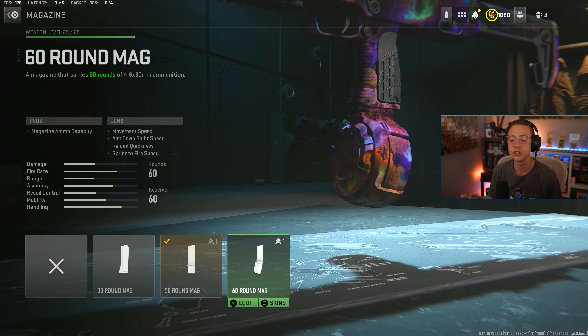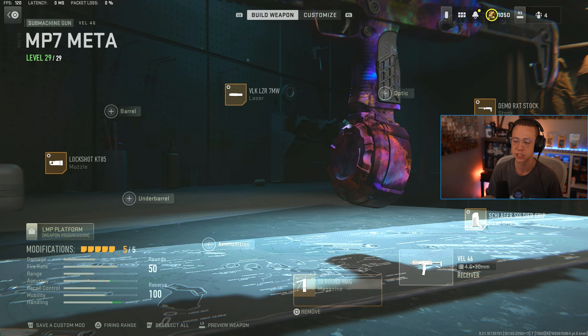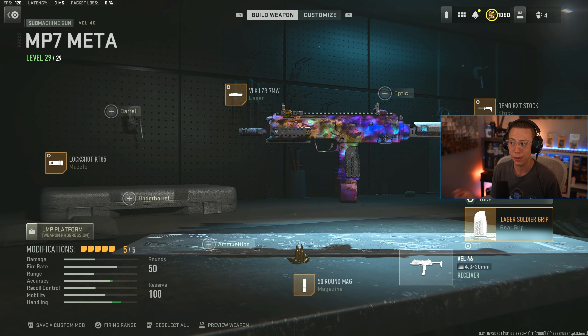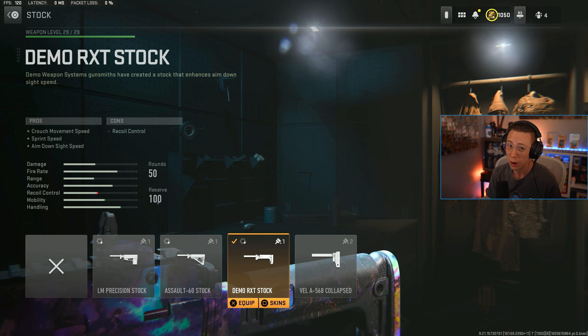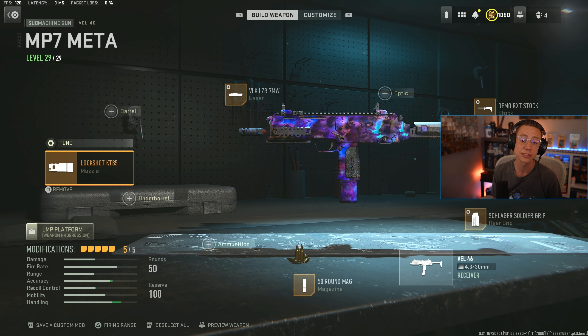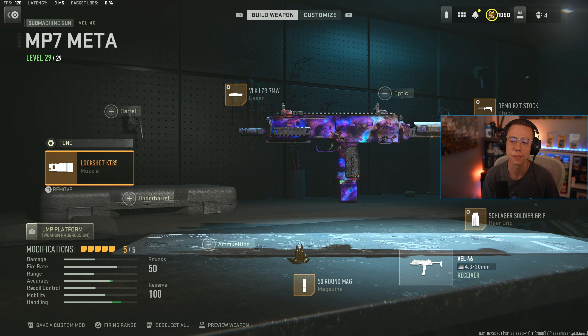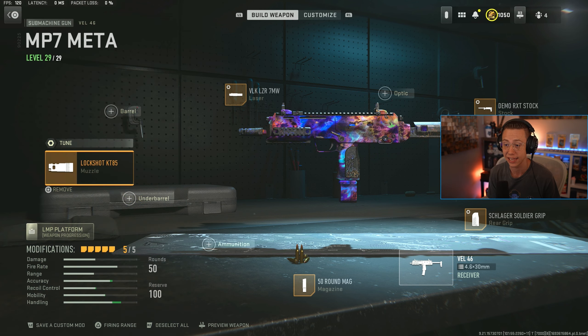I've got the 50 round mag — feel free to jump up to 60 if you want, it'll be a little bit slower but nothing drastically noticeable in game. Soldier rear grip for better ADS and sprint-to-fire. I go for the RXT stock for better sprint speed, ADS speed, and that wildly important crouch movement speed. 7 milliwatt laser again. Then, just to keep this thing laser beam-esque in the mid range, I use the KT85 compensator — it makes this thing ridiculously easy to stay on target, letting you beam players whether you're fighting at 10 meters or 30 meters with consistent TTK.